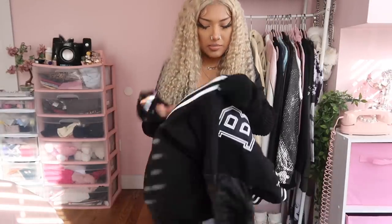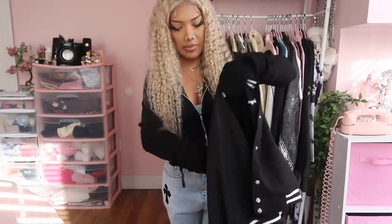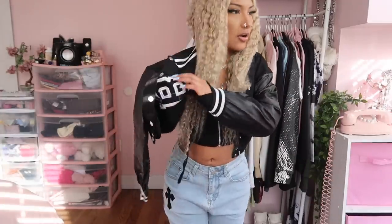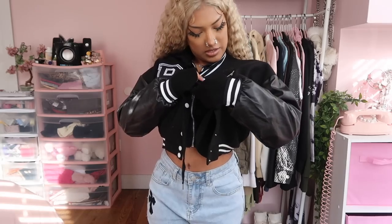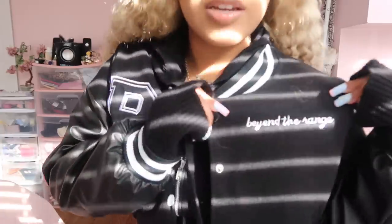I love everything cropped — I feel like these silhouettes look best on me as a shorty. We're going to put this over as an extra layer. I kind of feel like I'm like a jock in the 80s about to beat someone up — with the jeans, the arm warmers, everything. The jacket says 'Beyond the Range' on it but yeah, it's super cute.